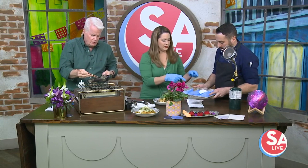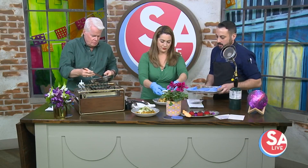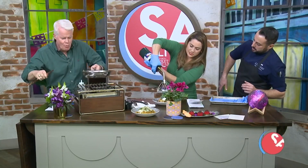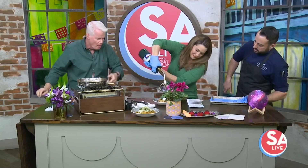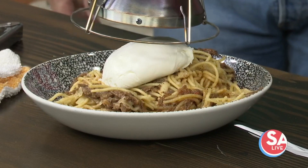Now that we've got this plated, we're going to add the buffalo mozzarella right here — it's made with buffalo milk. Put it right on top, and then you're going to torch it until it's nice and crispy. Okay, here we go. I love that blowtorch attachment.